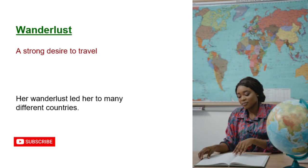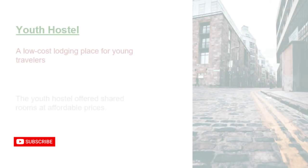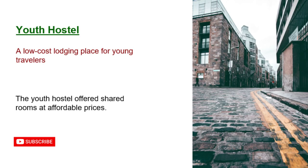Wanderlust: a strong desire to travel. Her wanderlust led her to many different countries. Xenophile: a person who loves foreign cultures. As a xenophile, she enjoyed experiencing new traditions. Youth hostel: a low-cost lodging place for young travelers. The youth hostel offered shared rooms at affordable prices.